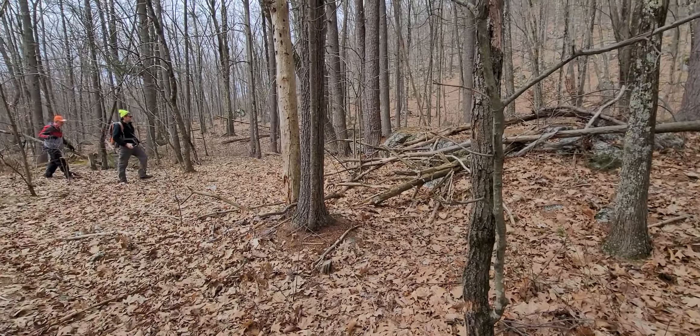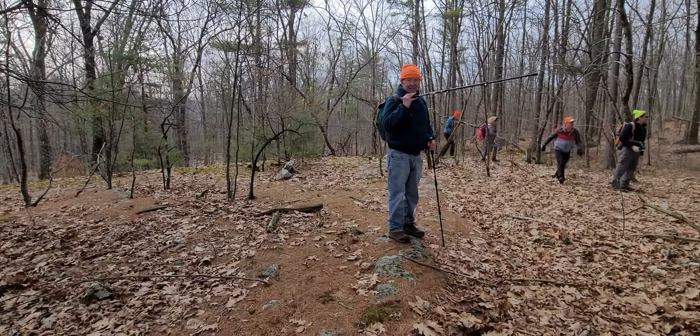The ledge — and the burial grounds back there? Yes, yes.